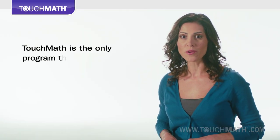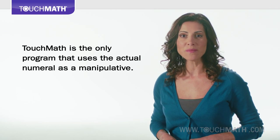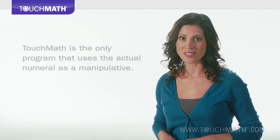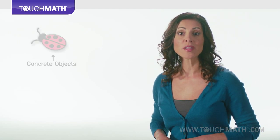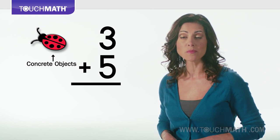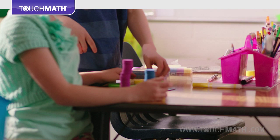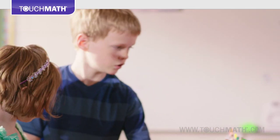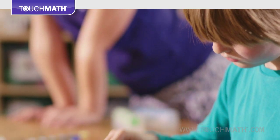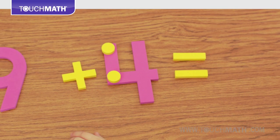Touch Math is the only program that uses the actual numeral as a manipulative, instantly making math real, relational and concrete for all learners. For young learners, starting with appealing concrete aids allows them to internalize what numbers mean before progressing to abstract thinking. Touch Math teaching aids are designed to bridge the leap from where learners are developmentally to where we want them to end up, with solid foundational math skills that they can build on for future success.